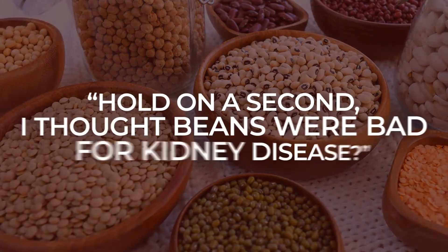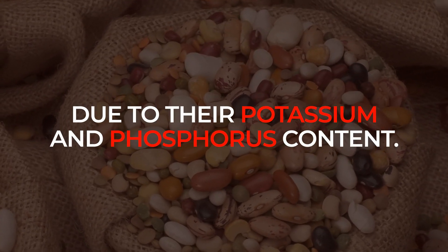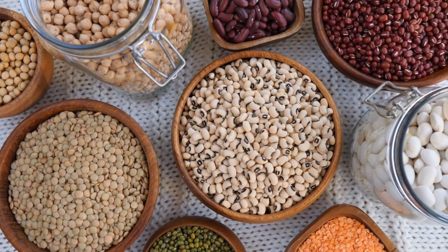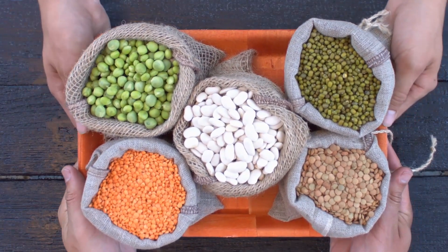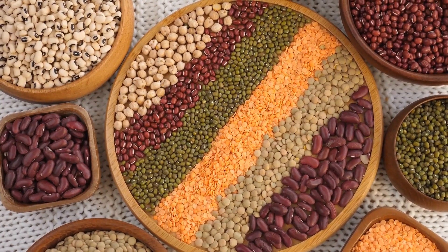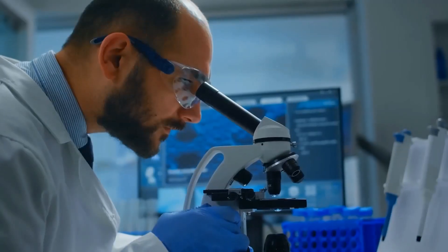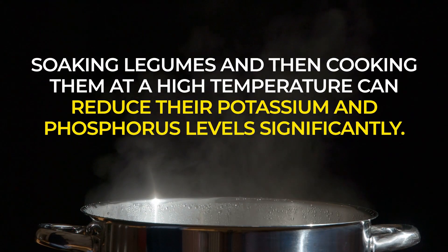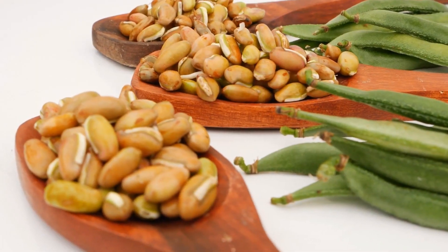You might think: hold on — I thought beans were bad for kidney disease. 1 in 3 diabetics have kidney disease, and historically they were told to avoid beans due to their potassium and phosphorus content. But more research has revealed that eating a moderate amount of beans can actually have a beneficial impact on preventing and controlling kidney disease and diabetes. Recent studies show that eating beans and plant-based diets, in moderation, do not produce problematically high levels of potassium. And if you are worried about potassium and phosphorus, research from Spain discovered that soaking legumes and then cooking them at a high temperature can reduce their potassium and phosphorus levels significantly. So you can gain a lot of health benefits from beans without too much worry of negative effects.